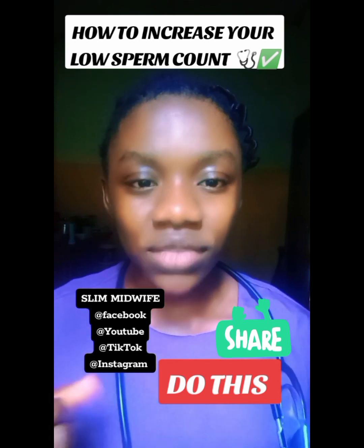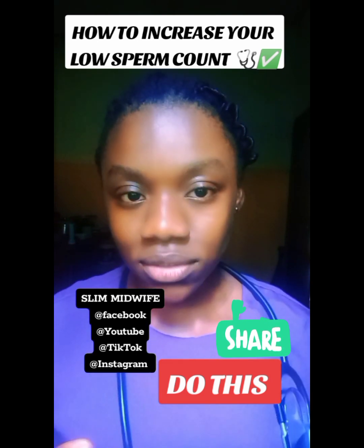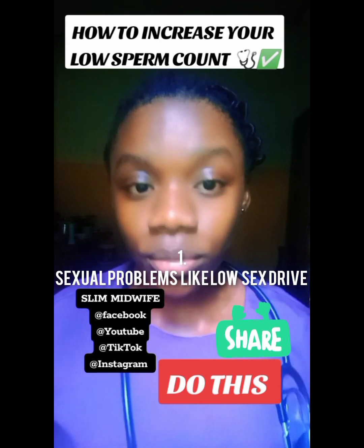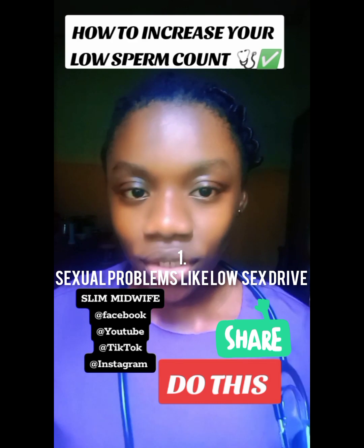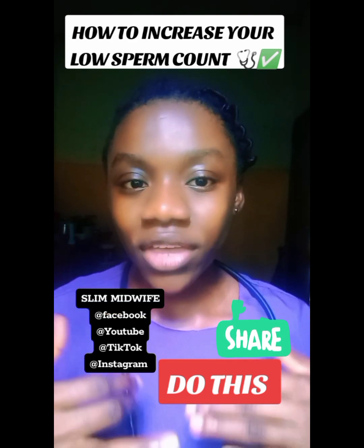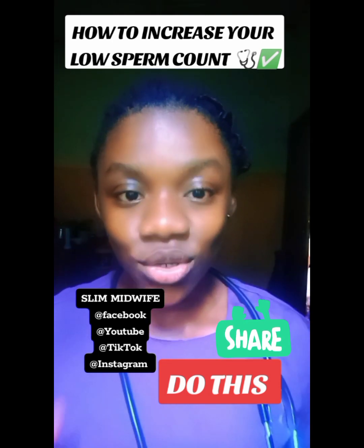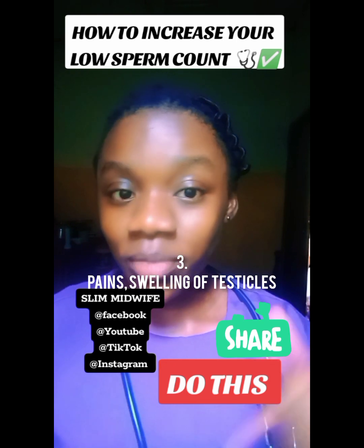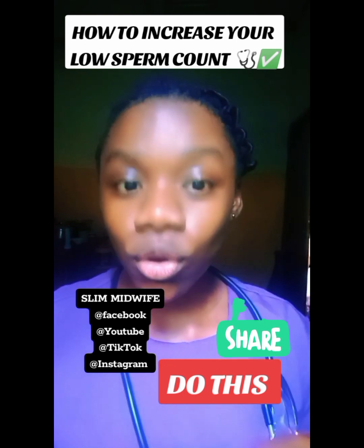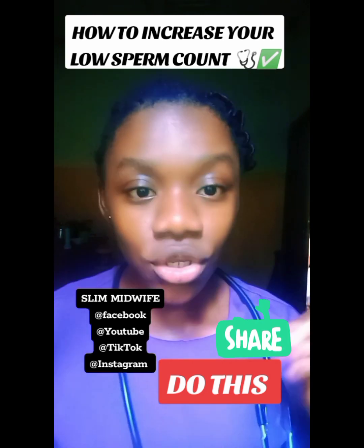One of the signs is whenever you are having sexual problems, especially if you no longer feel the urge to have sex — like low sex drive — or you have erectile dysfunction. You may also be having pains or swellings around your testicles. You can check my previous video on signs that your testis is in danger to understand more on this sign.